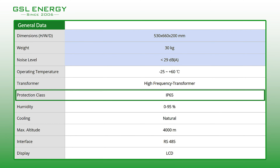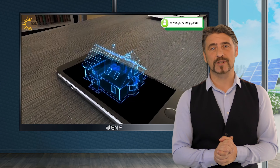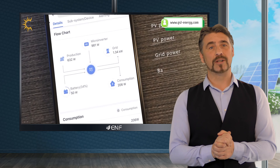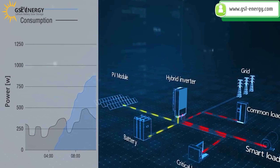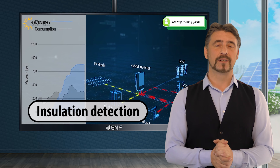Natural cooling without the use of an external fan produces less noise during operation, and the IP65 protection rating guarantees longer life for the product. The intelligent monitoring software with battery reverse connect protection regulates charging and discharging of the battery, extending its life.